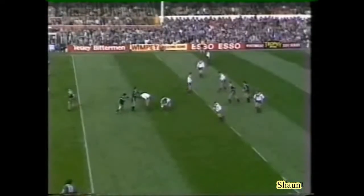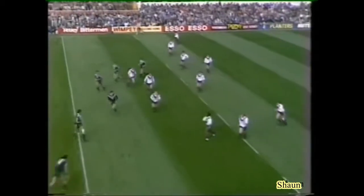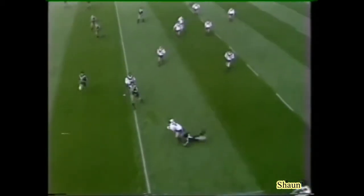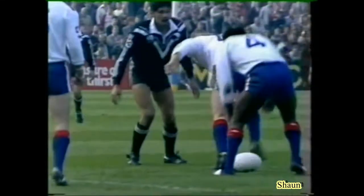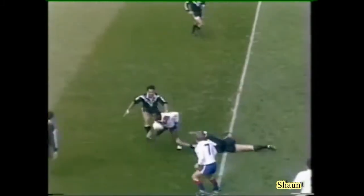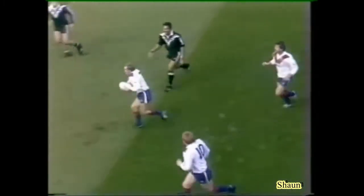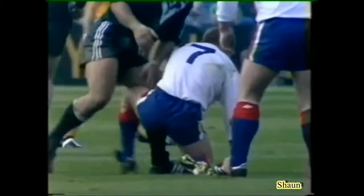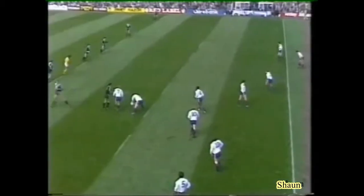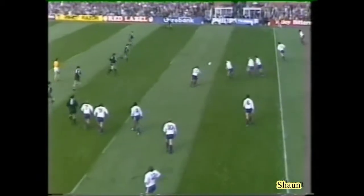Good combination play again from Crooks and Pinner. Fox to Hanley — he's got Fieldhouse with him, just couldn't get away. Good cover tackle there from Hugh McGann. Well, he's only a little lad, is this Derek Fox — for Featherstone, he's only 20 years of age, but a good player.